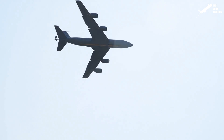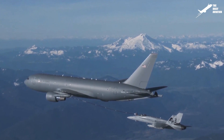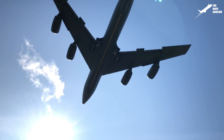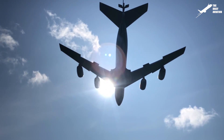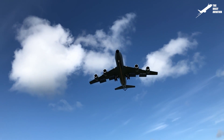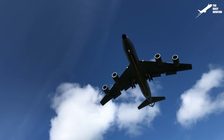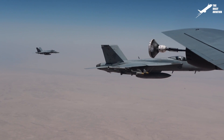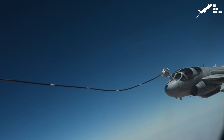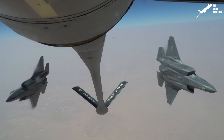The Boeing KC-135 Stratotanker is recognized as the most popular air-to-air refueling aircraft since its introduction to service in 1957. Built by the Boeing Aircraft Company, a staggering 800 units were produced in total. Designed for the United States Air Force, the KC-135 changed the landscape of air dominance when used to refuel bombers extensively during the Vietnam War.